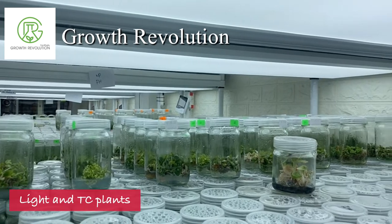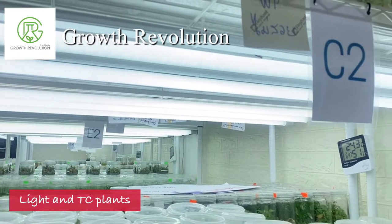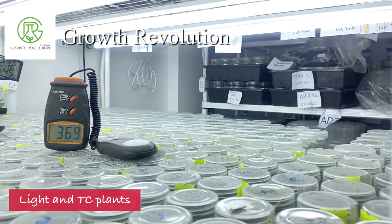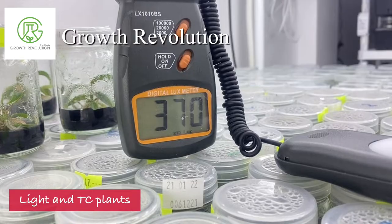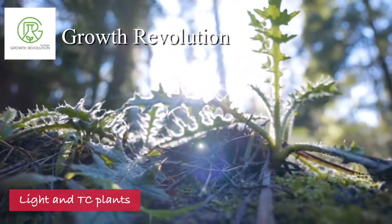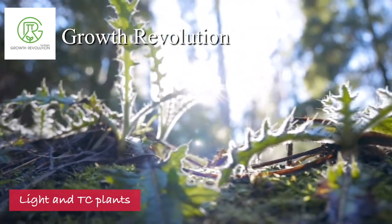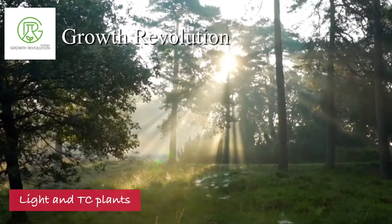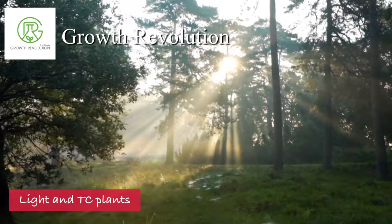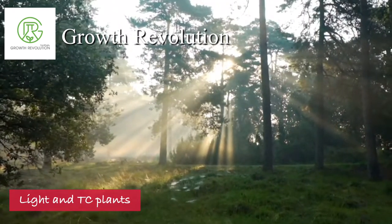Plants use light as food, so it makes sense that the type of light can affect how a plant grows. In fact, most plants require full spectrum light like the sun in order to properly grow, as different colors of light can help with different aspects of a plant's growth. For example, most plants need blue and red light in order to grow and flower.